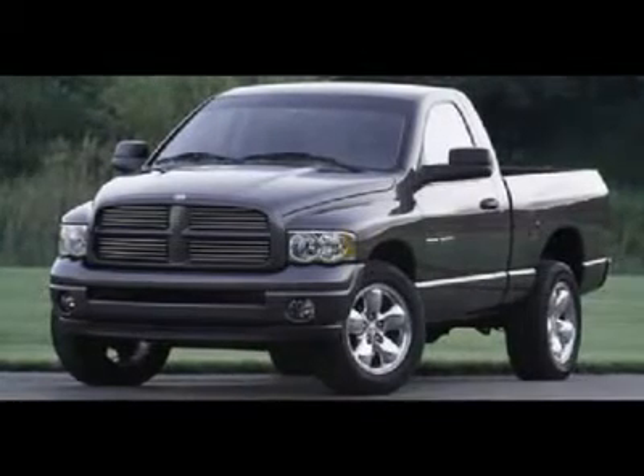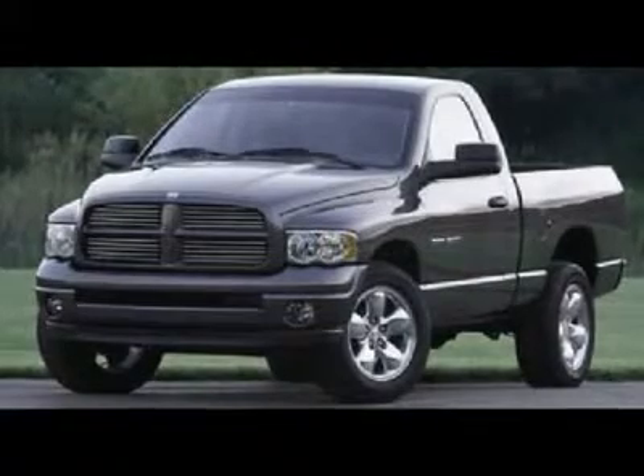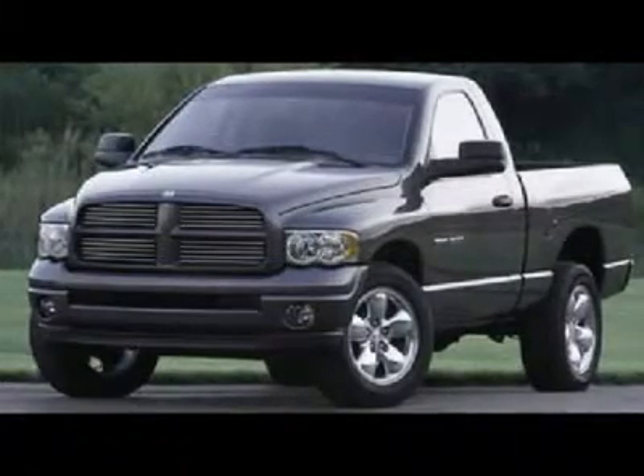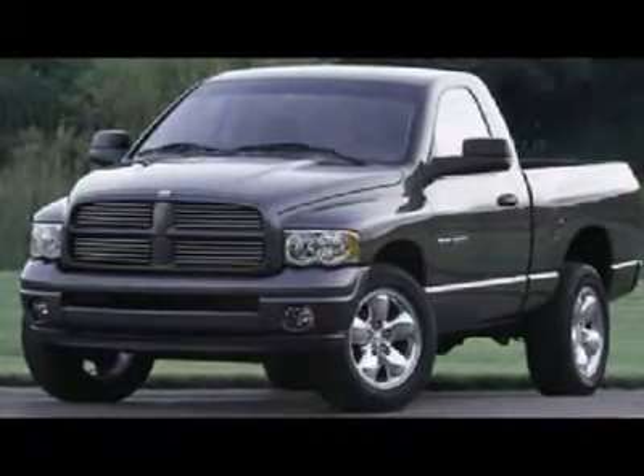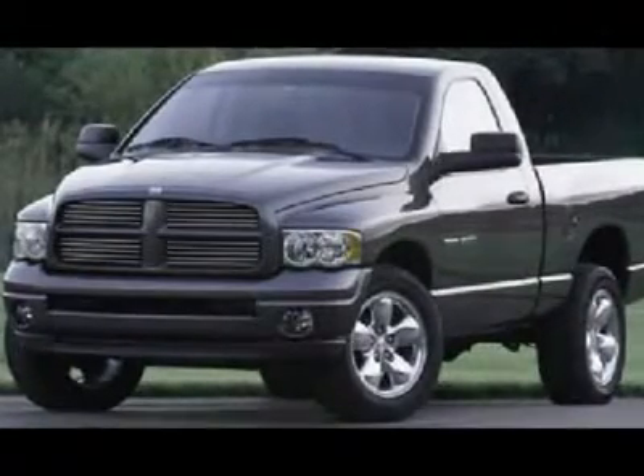You must see this blue 2008 Dodge Ram 1500. This vehicle is powered by a Gas V8 5.7L-345 engine with rear-wheel drive. We priced this Dodge Ram 1500 to sell quickly.